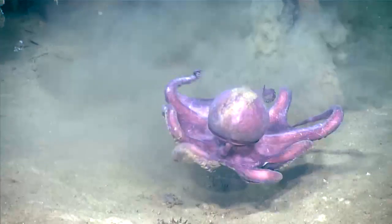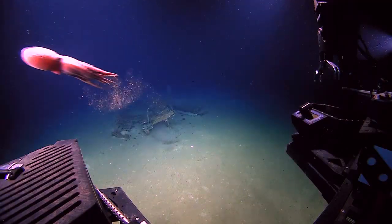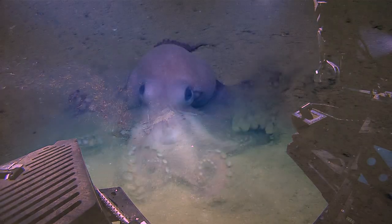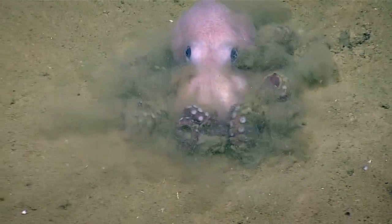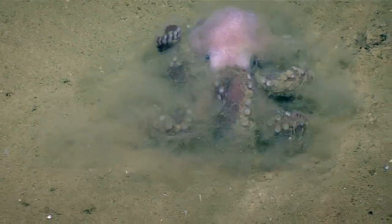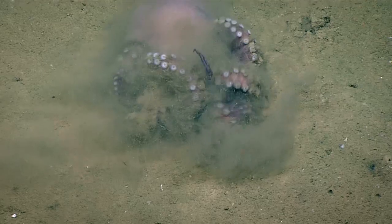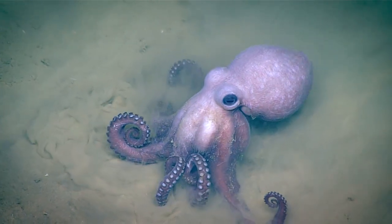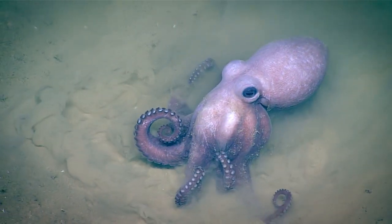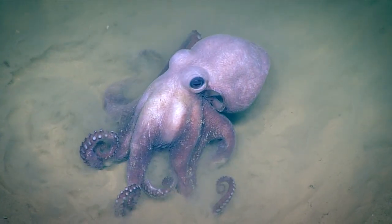He gave up. He's just very upset that he couldn't take that hiding spot from the other octopus. I've seen a lot of images and some videos of that species before — I've never seen that kind of behavior. Exciting Octopus Friday for us here on the Okeanos Explorer.